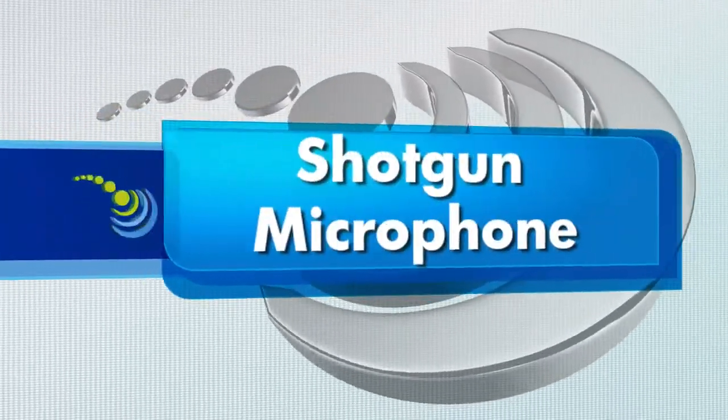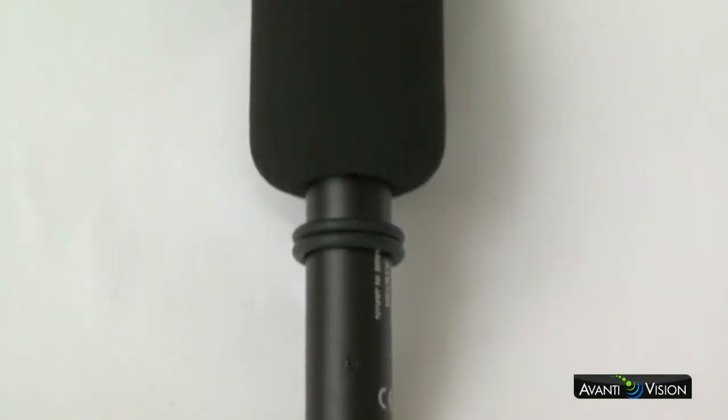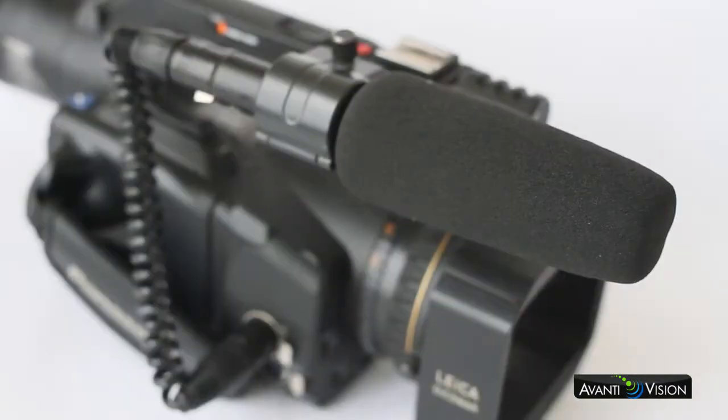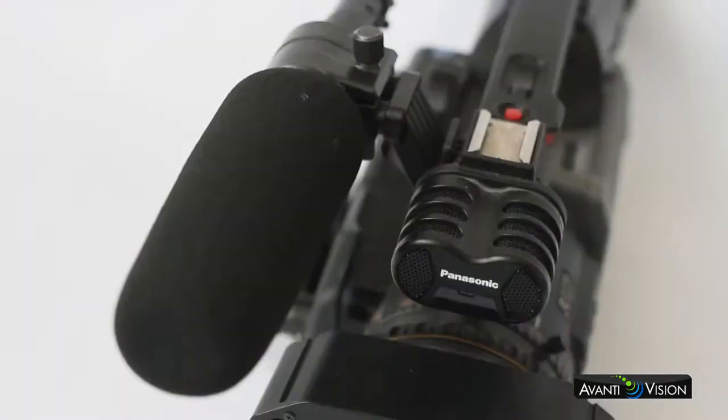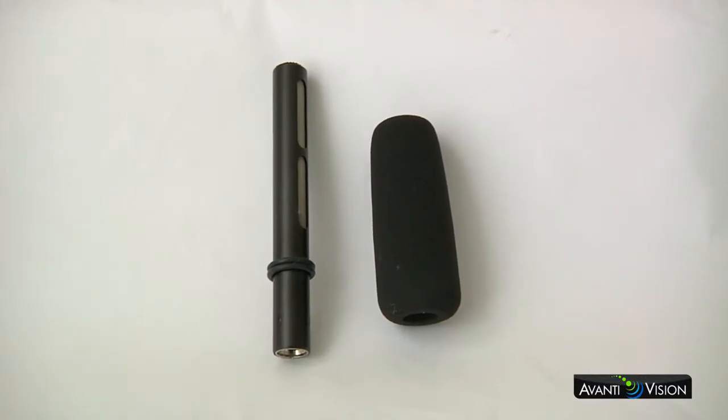A shotgun microphone. Size, price, and pickup pattern may vary greatly with these, but having one of these in your kit is essential because of the versatility and the quality audio it can produce. In fact, it might be so sensitive you have to be careful because you may pick up extraneous noises such as air vents or traffic.